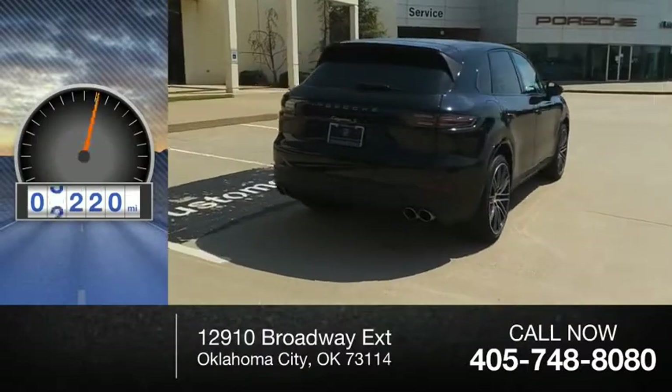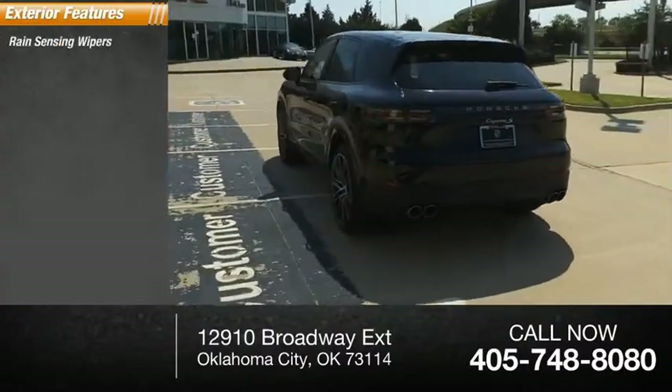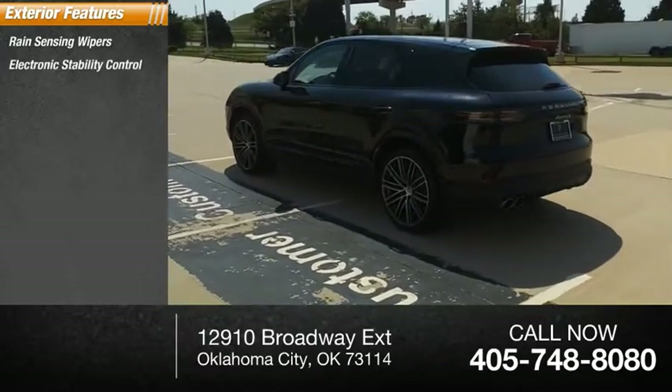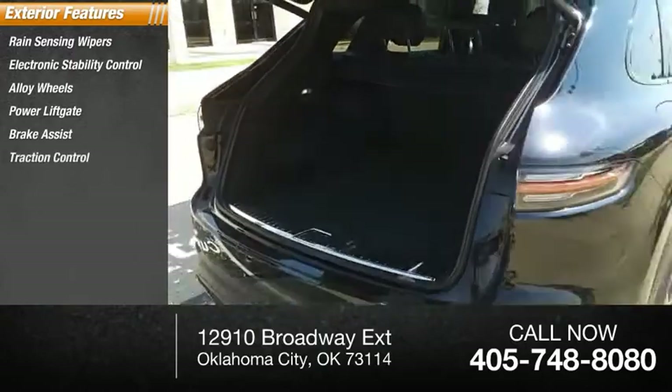This vehicle has less than 4,000 miles. Here are some of this vehicle's great options: rain-sensing wipers, electronic stability control, alloy wheels, power liftgate, brake assist, and traction control.